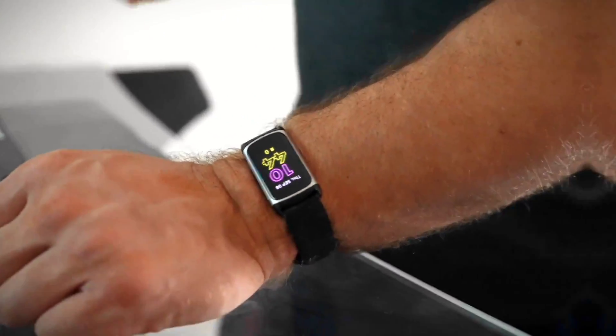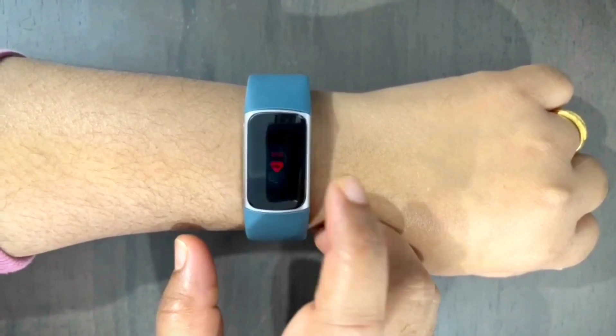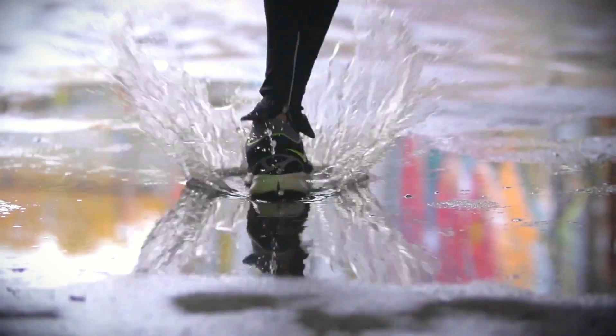If you're on the hunt for a top-of-the-line fitness tracker, then the Fitbit Charge 5 might be just what you need. This sleek and feature-packed device offers advanced sensors, smartwatch features, and accurate tracking capabilities, making it an attractive option for fitness enthusiasts.